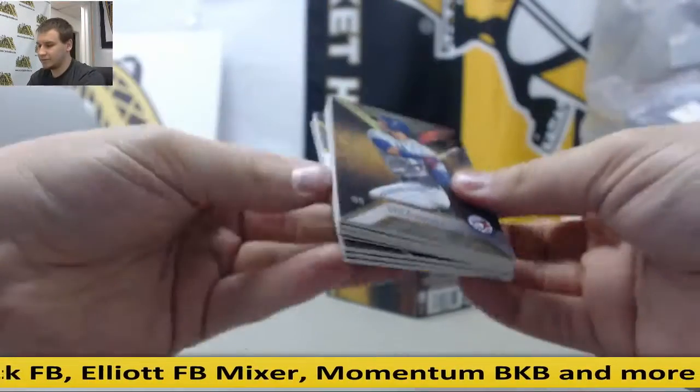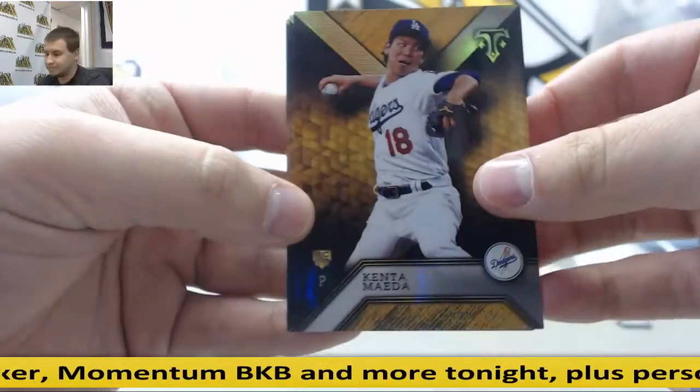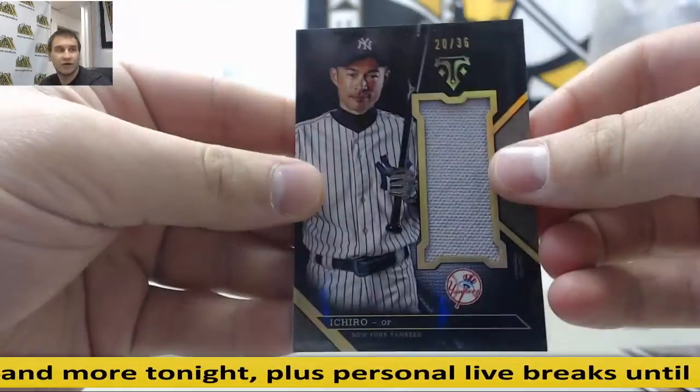We got a redemption here. To $3.40, Ken Griffey. $1.50, Ken Demata. Tulewitzki. Clemens. Ripken. Jersey Ichiro, $20 of $36.